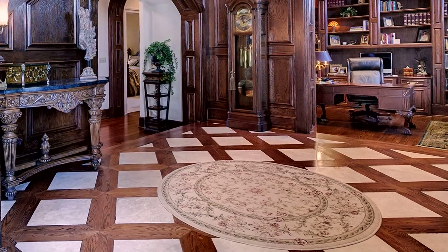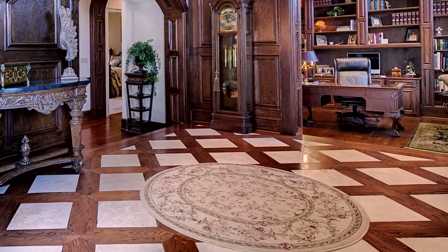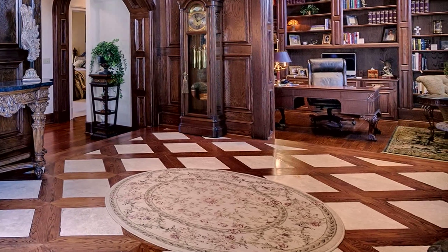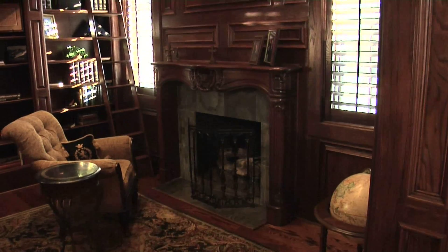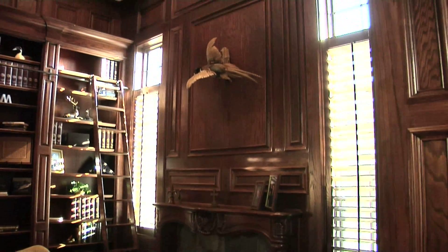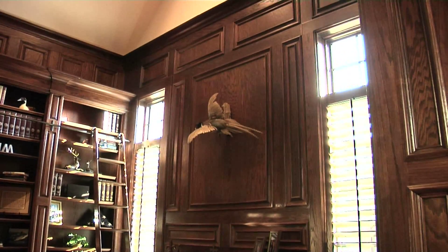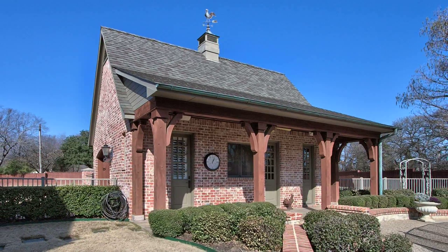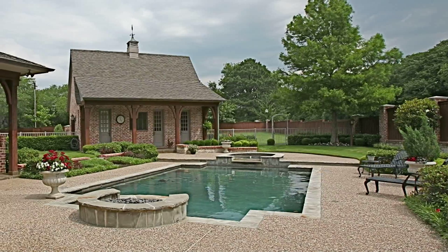Wouldn't you like to wake up to that on a chilly morning? Yes, I would. Fran, the interest to this home is just fantastic. I love the inlaid travertine and wood flooring and again the authentic raised paneling. You feel like you're in Europe. This home is $1.575 million, on 1.3 acres surrounded by other executive homes on acreage.